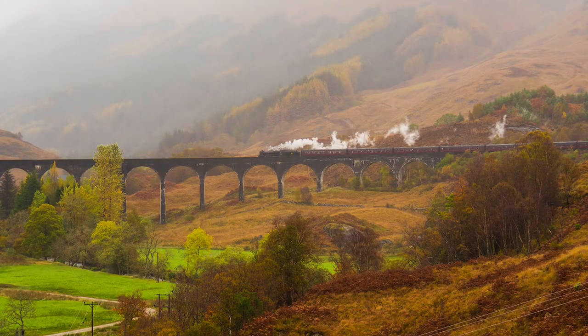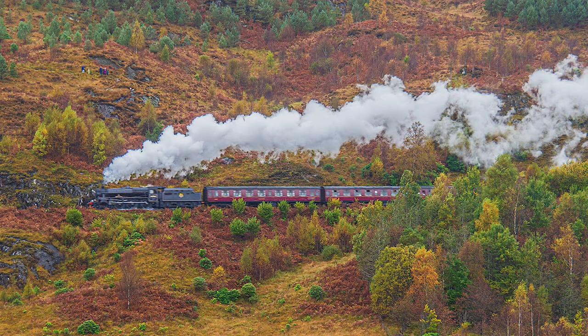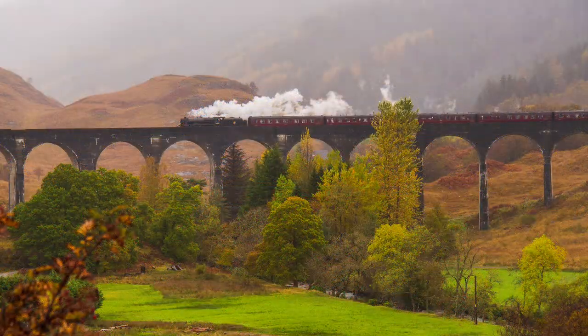If it is the Hogwarts Express that you seek, the train — official name the Jacobite — passes over the viaduct shortly after 11 o'clock in the morning, usually with the engine the right way round, returning from Mallaig around 3pm but now tender first. Check times on the website first.